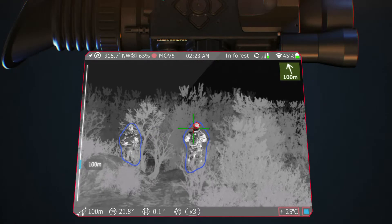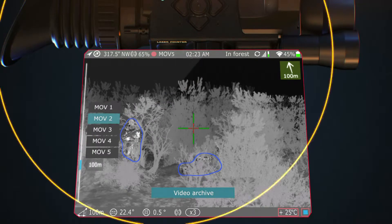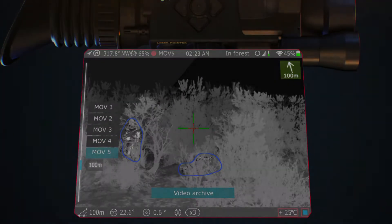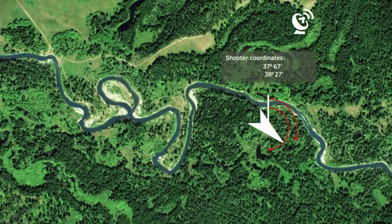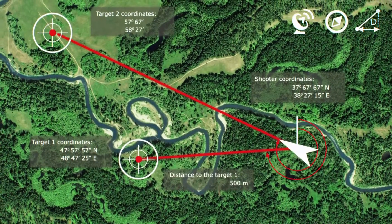The automatic video file recording, which activates by a shot sensor, allows evaluating the after-shot result immediately. The GPS/GLONASS module, the electronic compass, and the range finder will define the exact coordinates of a hit.